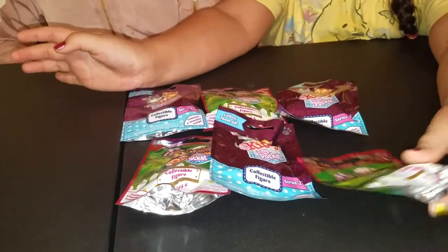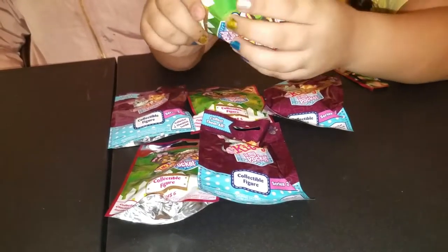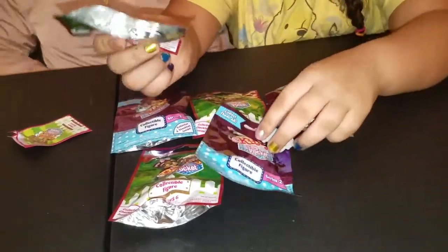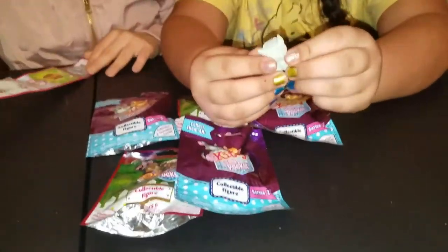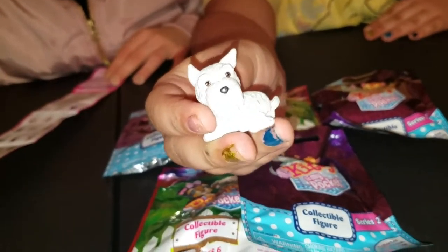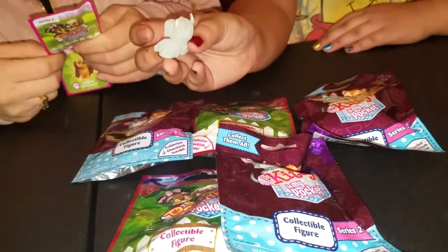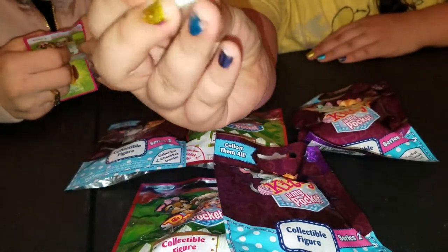I'm going to open the Puppy in My Pocket. They have a checklist in here. Do you mind looking at the checklist? Oh, look at him. He's so fluffy and soft. And these dogs, they're actually soft. He's that one, I think. Let me see. That's not it — it's this one. He's very cute and fluffy and soft. Look at his little bushy tail. I think his name is Fritz.